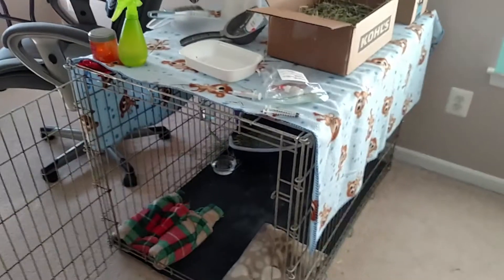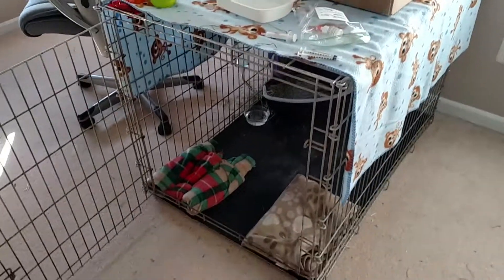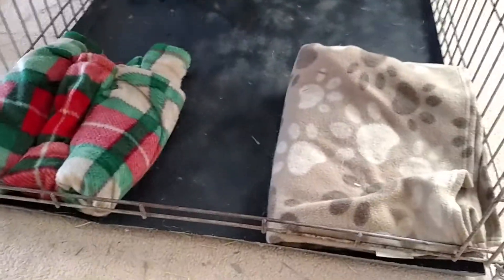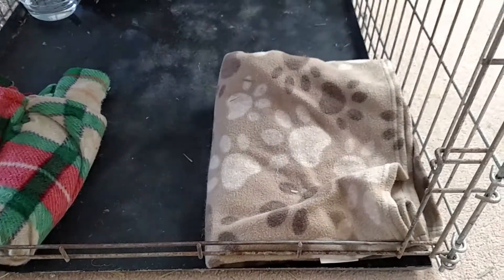On top of the cage I have a blanket. I just try to keep it a little insulated for him because it's a little bit cold in here — it's the winter now. First thing, he has these two blankets here. This one's his favorite. He really holds onto that all day.